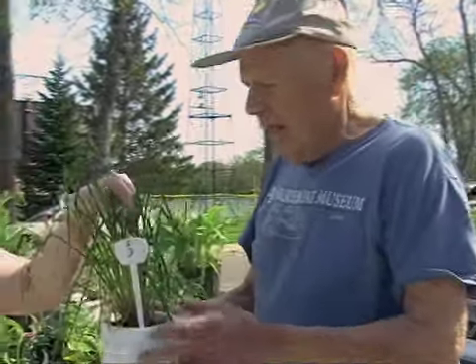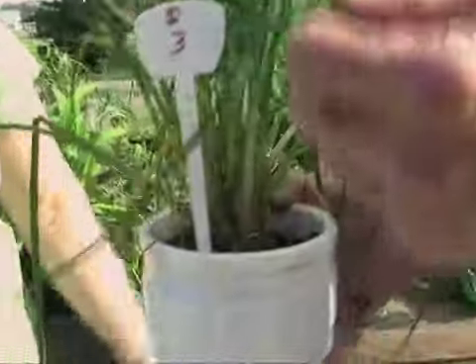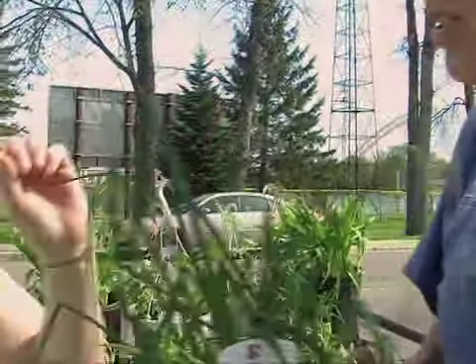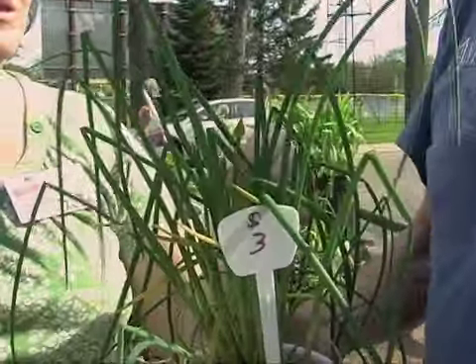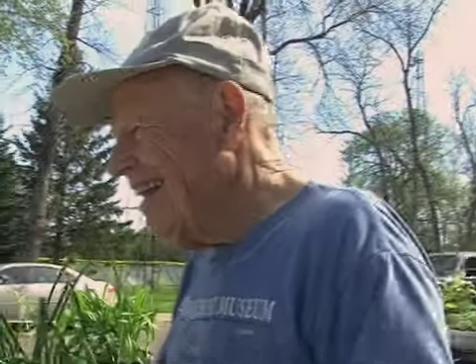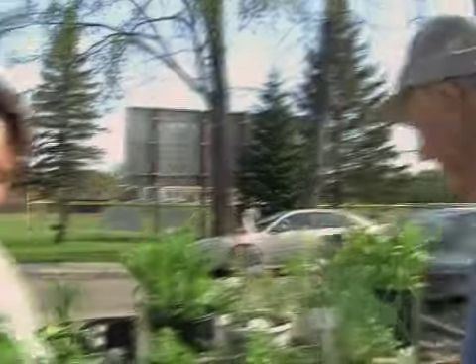And these are chives? These are just plain chives. You can actually eat them. And does the little seed thing open up to a flower? Yeah, they're just white little flowers. Some people put them in their flower beds just for looks too. Some people use them for looks and I use them to eat. Good in salads and such.